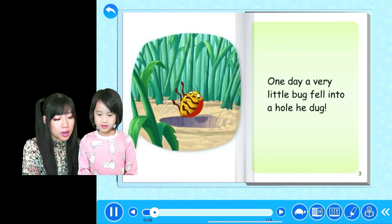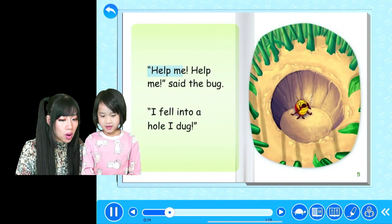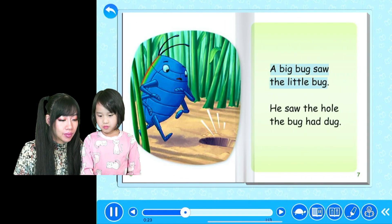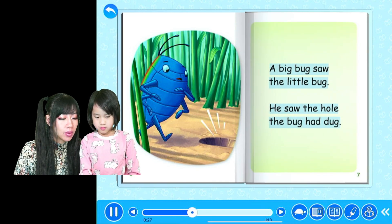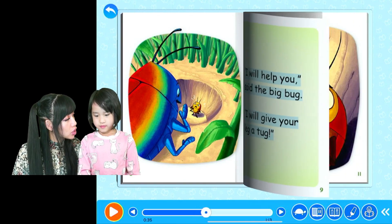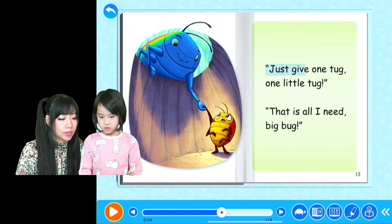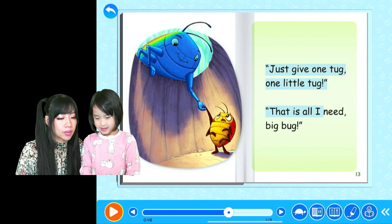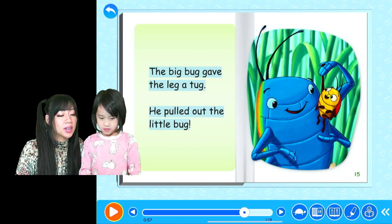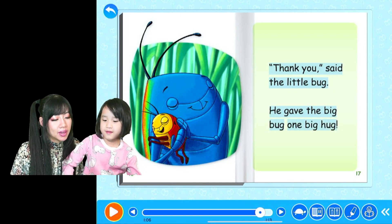You should listen to the book. One day a very little bug fell into a hole he dug. He fell into a hole — 'Help me, help me,' said the bug, 'I fell into a hole I dug.' A big bug saw the little bug and saw the hole the bug had dug. 'I will help you,' said the big bug, 'I will give your leg a tug.' 'Please, I beg, do not tug hard on my leg — just give one tug, one little tug, that is all I need.' The big bug gave the leg a tug and pulled out the little bug.